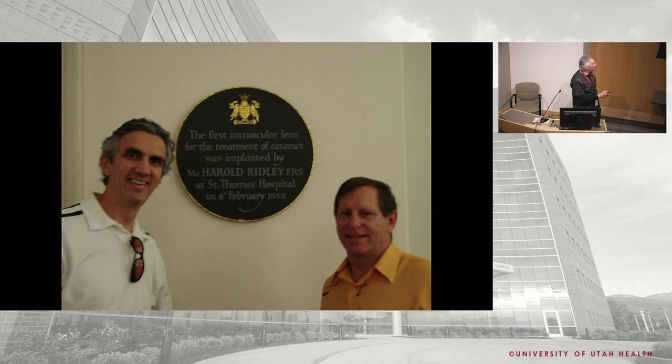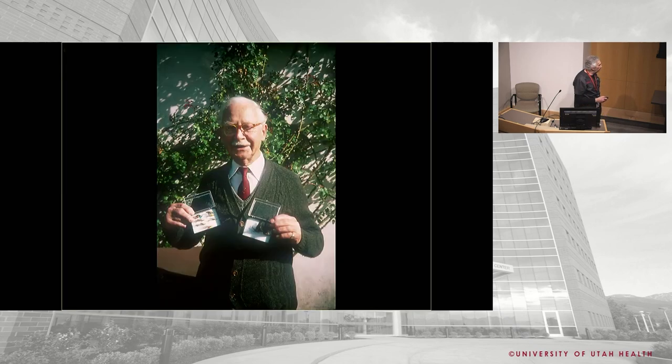Here's the plaque commemorating the first intraocular lens put in, by Mr. Ridley at St. Thomas's. Here's Mr. Ridley - he retired to a cabin out in the woods of England, where he tied flies. He was an avid fisherman and was eventually knighted for the work that he did.